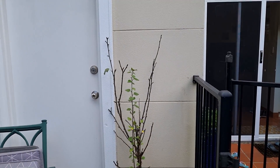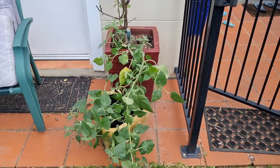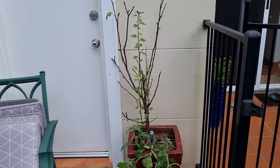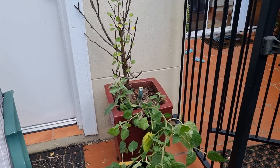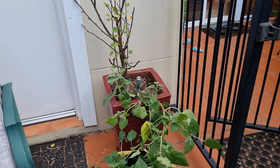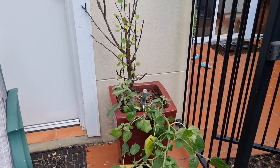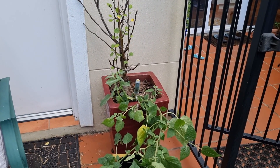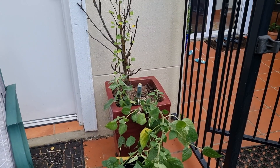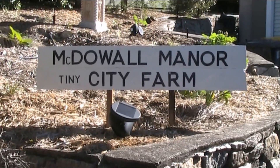This poor little pear — and there's a gooseberry in the bottom — has been in that pot for about three years and never really done anything. Rosie suggested it, which is a clever idea: we'll pull him out of this pot and shove him in one of the big grow bags up in the building site. So that'll be today's adventure — let's move a pear. G'day folks, Andy here from McDow Manor.